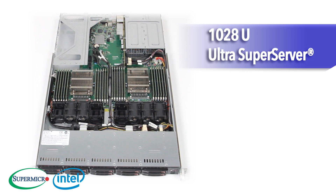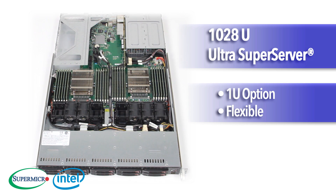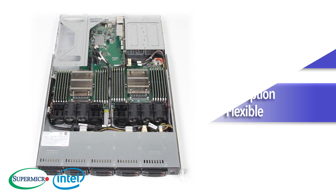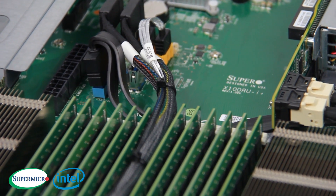First, the 1028U Ultra Super Server — a 1U option with the flexibility to handle the demands of today's enterprise workloads. The 1028U offers 24 DIMMs for up to 1.5TB of memory.